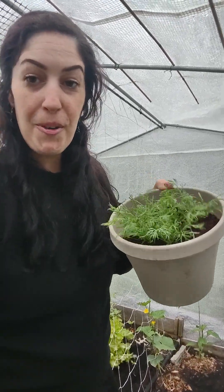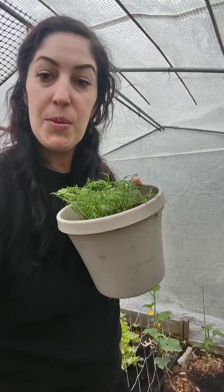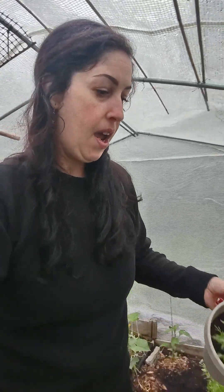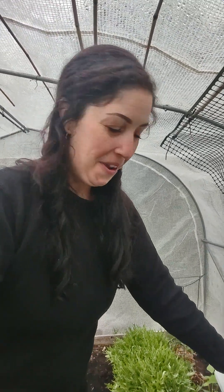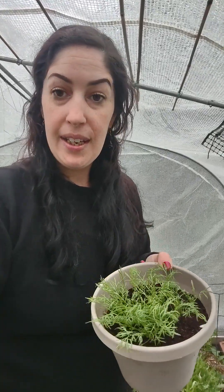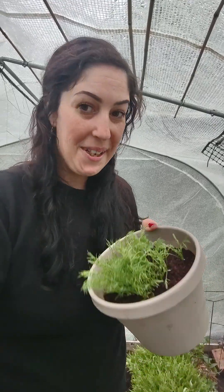This is by far my favorite herb on this entire planet. It has been a lifesaver my entire life because I've had digestive issues my entire life. And this is really great if you're stressed out, if you have anxiety, just drink a cup of tea. If you're not feeling good, a cup of tea.